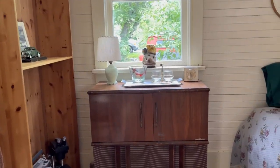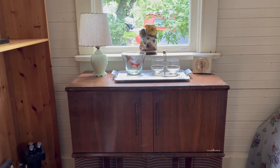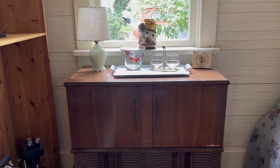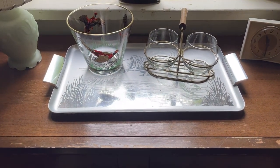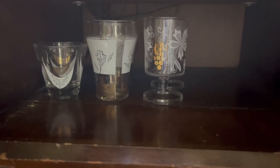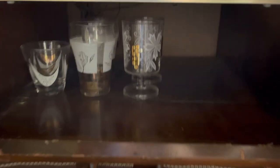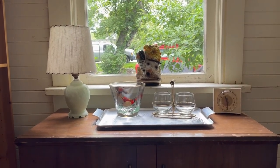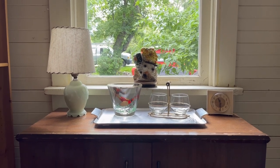I found the perfect silver tray to go on top of the little bar area. It's a silver metal tray with etched geese on it, so it works well. I've got a little collection of barware started, a few little glasses. I moved the little boudoir lamp in here and it looks a lot better on the record player than it did out in the living room.